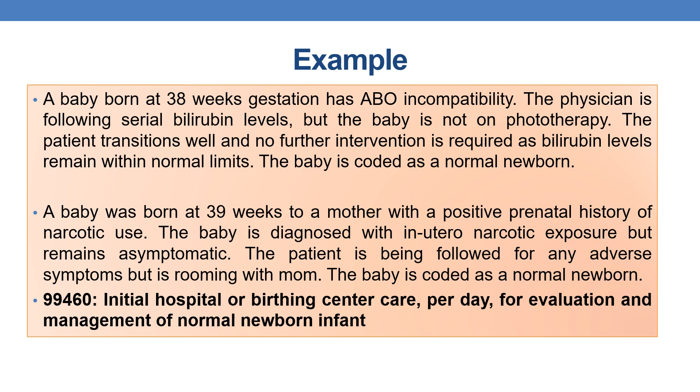Example 1: A baby born at 38 weeks gestation has ABO incompatibility and the physician is following serial bilirubin levels, but the patient transitions well and no further intervention is required as bilirubin levels remain within normal. In this instance, the baby is considered a normal newborn infant, so you report initial hospital care code 99460 — initial hospital or birthing center care per day for evaluation and management of a normal newborn infant.